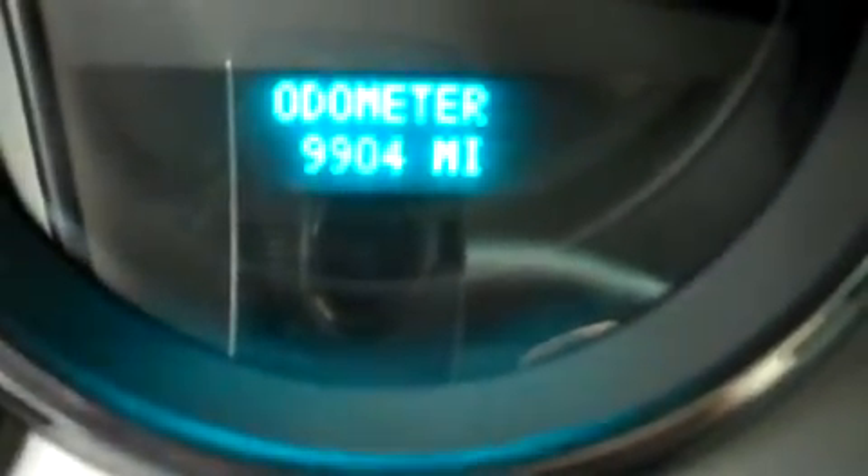And just so you can see the odometer, it reads 9,904 miles at the time of this video.